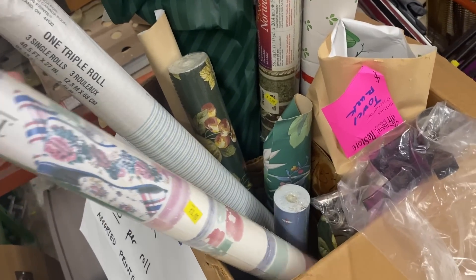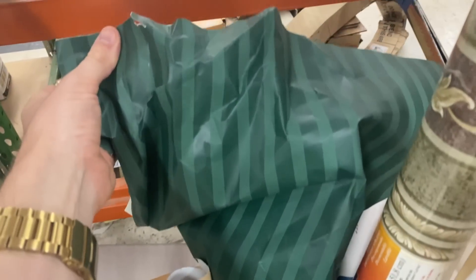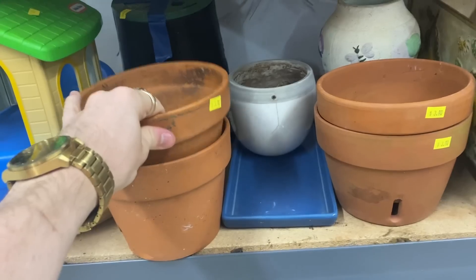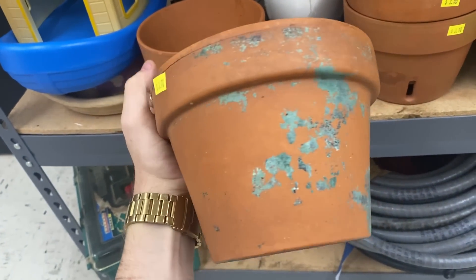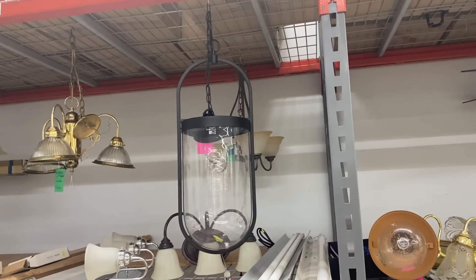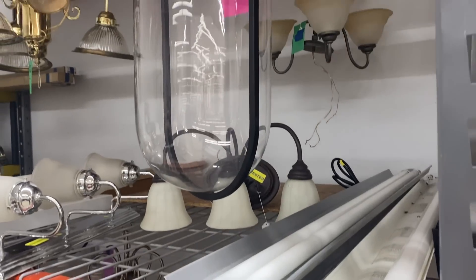On my running list of things I'm looking for: vintage wallpaper to make art with — these were a little too '80s/'90s for my taste. Terracotta pots and saucers — I like these a lot but I'm not sure I need this size, so I'm going to wait on them. And lighting for my living room and office — I'm looking mostly for sconces and a ceiling fixture that gives functional light over my work table.